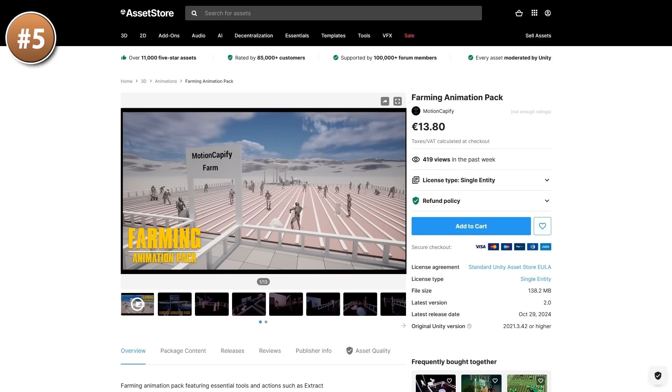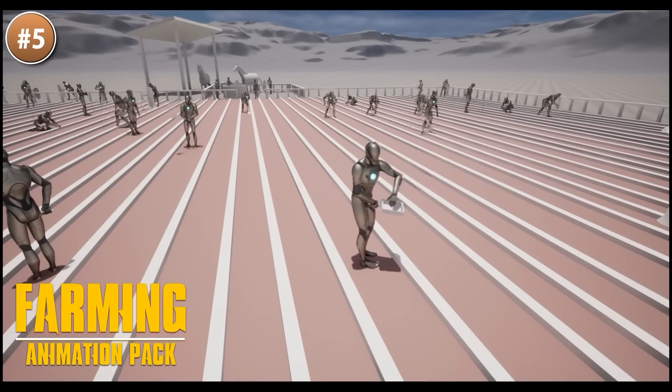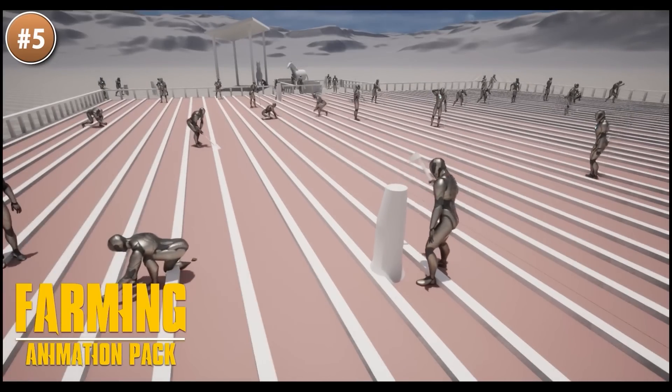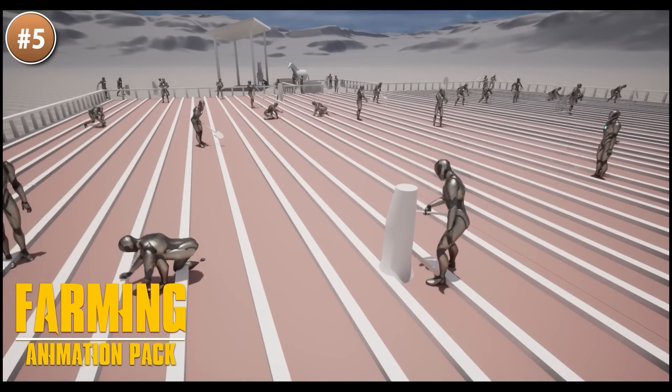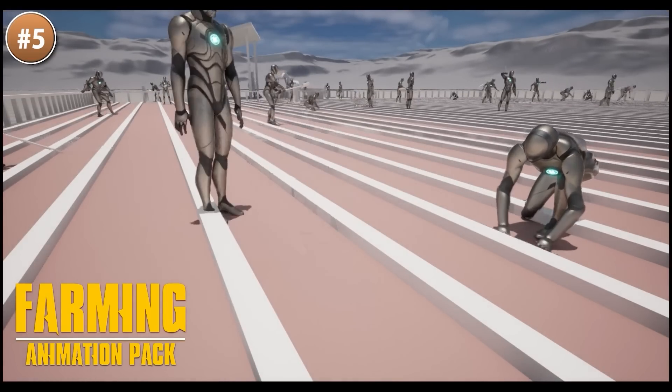Then if you have a farming game here is a farming animation pack — these are very realistic niche animations. You've got things like milking cows, spraying some fertilizer, using a water bucket, as well as of course all the usual ones — things like mining, shovel, sickle, axe and a bunch more.